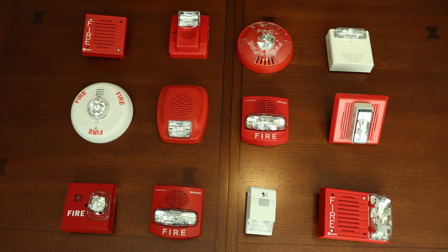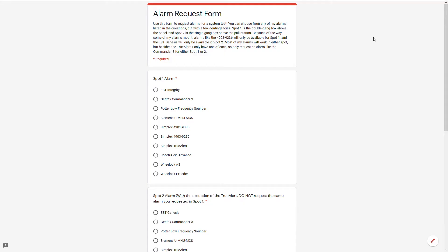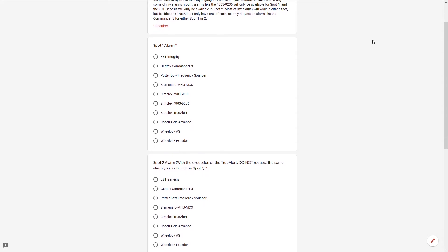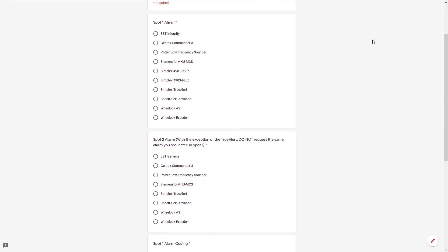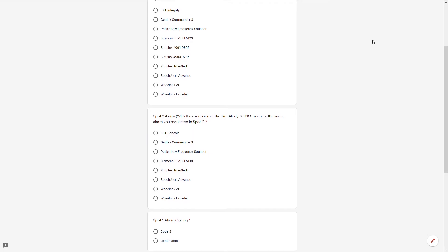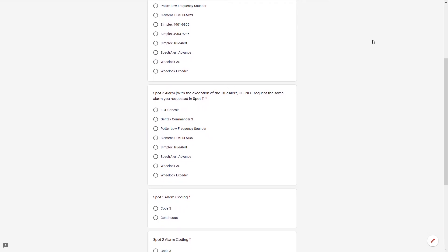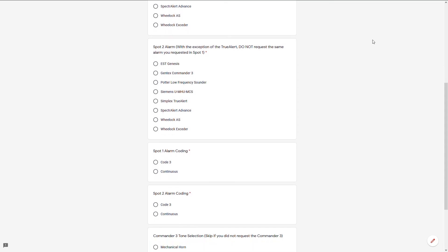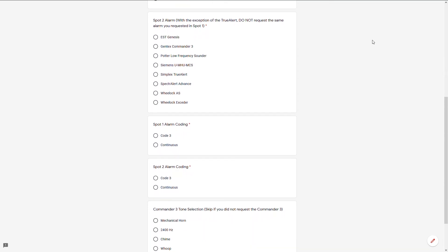Because of that, I thought that you guys should be able to decide what alarms are in the system tests, so I've created a Google Form where you guys can vote for the alarms and coding used in system tests. The Google Form for the next system test is in the description, and it will be open until a week after this video was uploaded, which will be December 4th. With all of that being said, thank you all so much for watching, and have an awesome day!